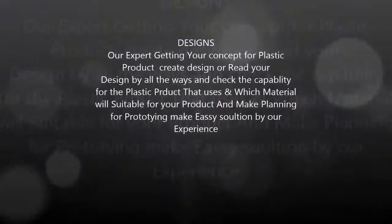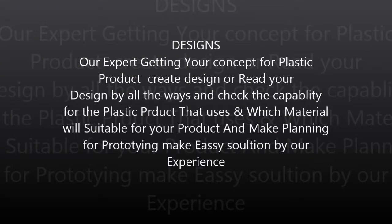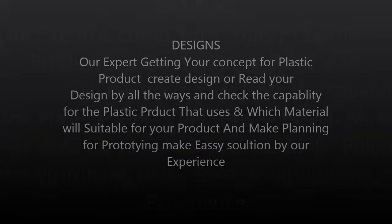Design: Our experts take your concept for a plastic product, create a design or review your existing design, check the capability and suitability of materials for your product, and make a plan for prototyping — providing easy solutions through our experience.